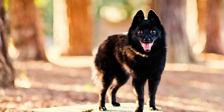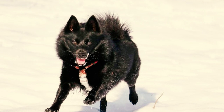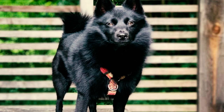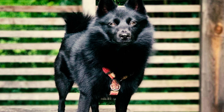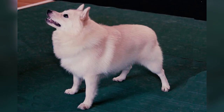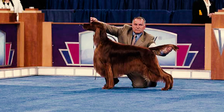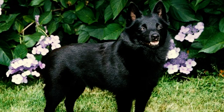Number five: the breed showcases a straight and slightly harsh outer coat, complemented by a soft and dense undercoat, providing protection against various weather conditions. Their abundant outer coat is exclusively black, while the undercoat may have a slightly lighter hue. Some Schipperkes may also appear in colors like blonde, cream, or liver red, but they are ineligible to participate in AKC confirmation shows.